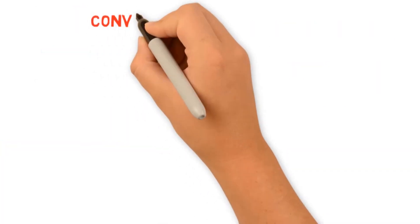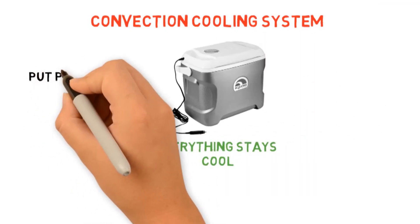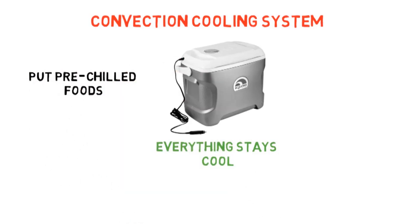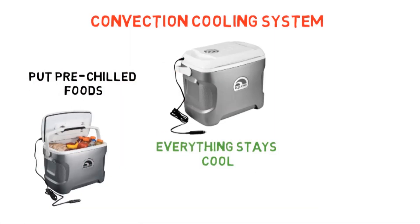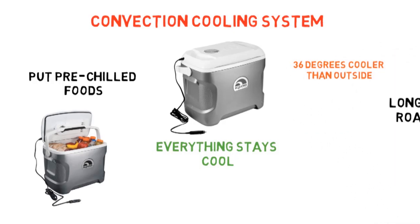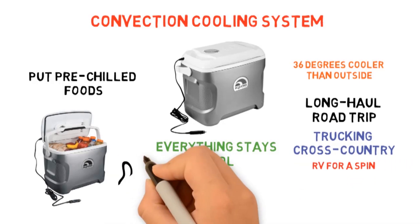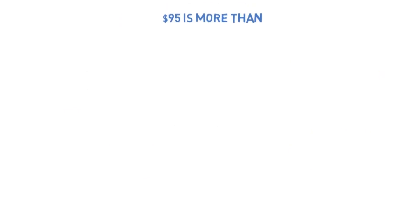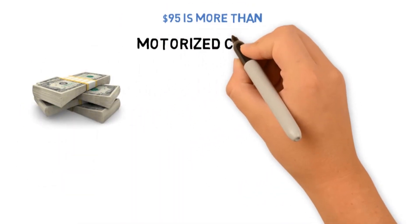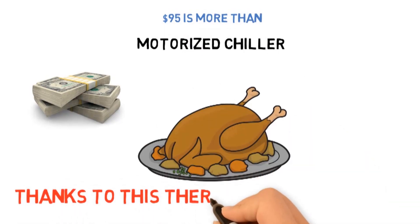The built-in convection cooling system will spread the chill evenly throughout the interior to ensure everything stays cool. It's important to note the cooler won't chill your food for you — you have to put pre-chilled foods into the cooler, then the motor will maintain the low temperature. However, it can keep contents up to 36 degrees cooler than the temperature outside. If you're on a long-haul road trip, trucking cross-country, or taking your RV for a spin, this is your simplest solution for keeping food cold. $95 is more than you'd pay for a regular cooler, but the motorized chiller makes it worth the price. Once your food is cold, it will stay that way thanks to the Thermoelectric Cooler.